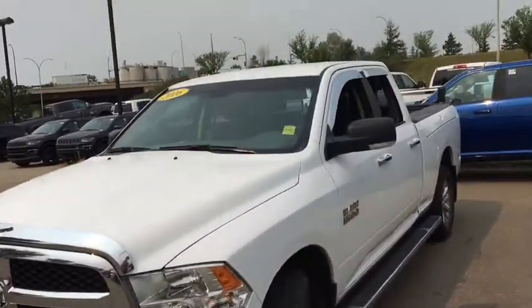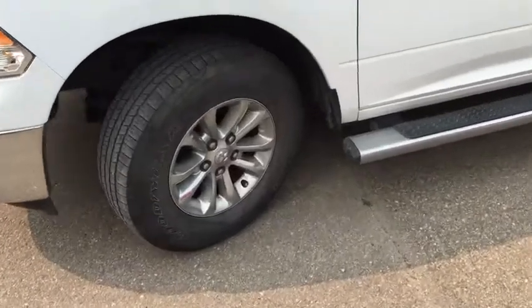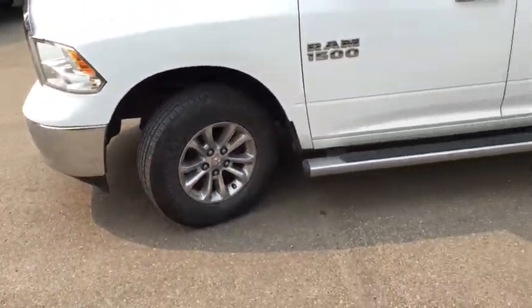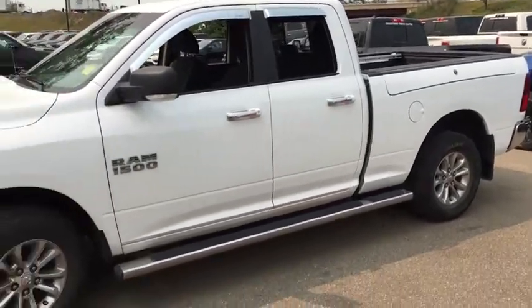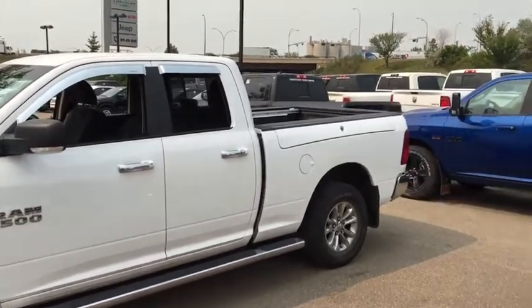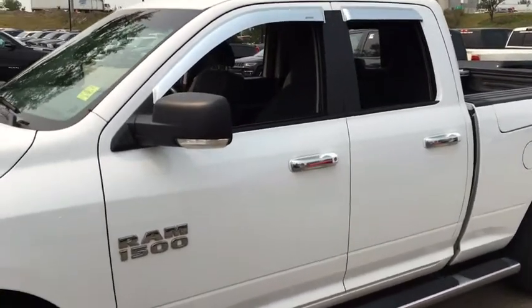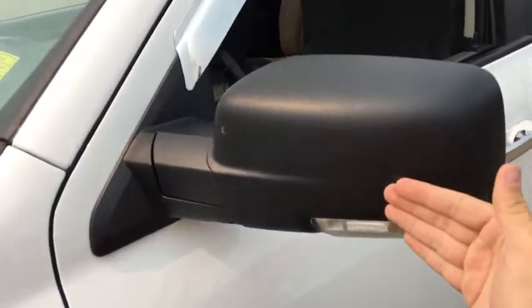Come to the side here — this Ram 1500 SLT is running on 17-inch Goodyear Wrangler mud and snow tires. With plenty of tread on there you'll surely have lots of traction. They're on alloy rims and there are mud flaps behind all four tires. Four-wheel disc brakes all around, and on both sides of this truck there are chrome running boards which makes it that much easier to get inside. Chrome door handles on the outside on all four doors, and both driver and passenger side door mirrors have built-in LED turn lamps.